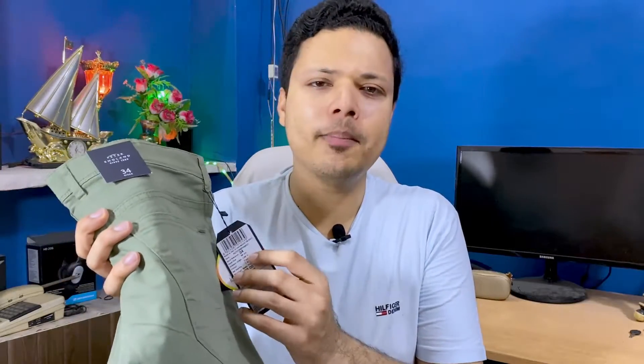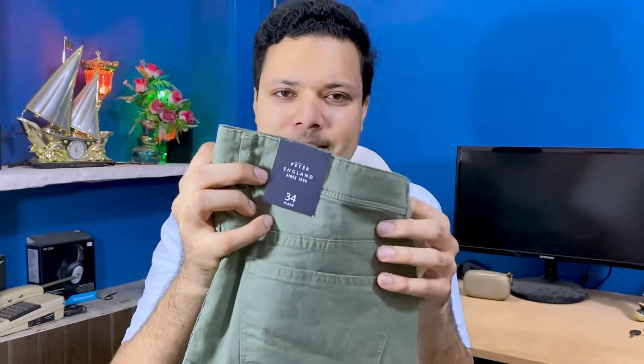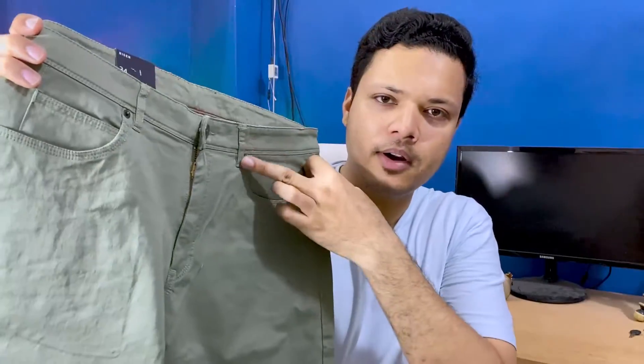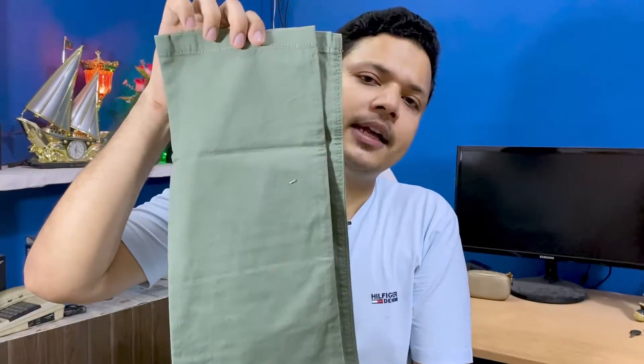Let's look at the second outfit products. First, let's talk about the trouser — it is a Peter England brand trouser in a light green shade. It is a simple, sober, plain pattern. It has front pockets in a jeans style, with pockets on the back side as well. It is not a straight-foot type pattern.